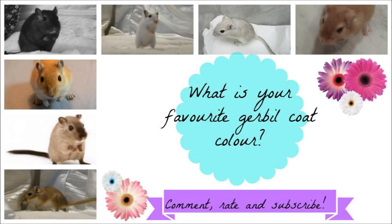That is it for the most common gerbil fur colours. I hope you enjoyed. Please leave a comment below on what colour your gerbil is and what your favourite gerbil coat colour is. Thank you for watching.